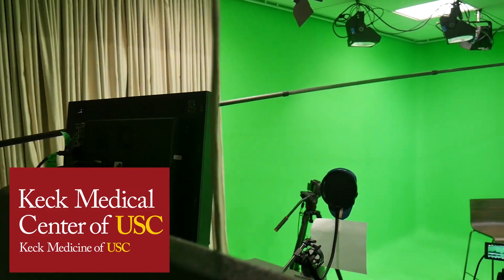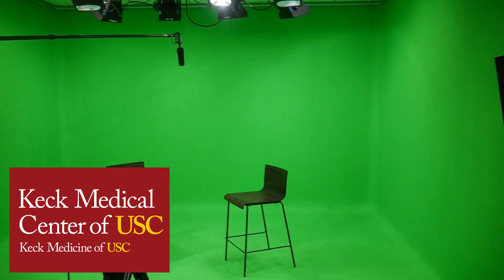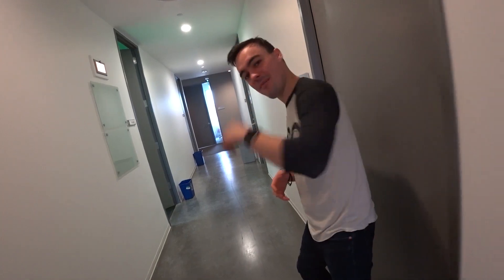Alright guys, I am ready to check out the Soto Studios University of Southern California video production studio here at the Keck School of Medicine. Let's check it out, come on.